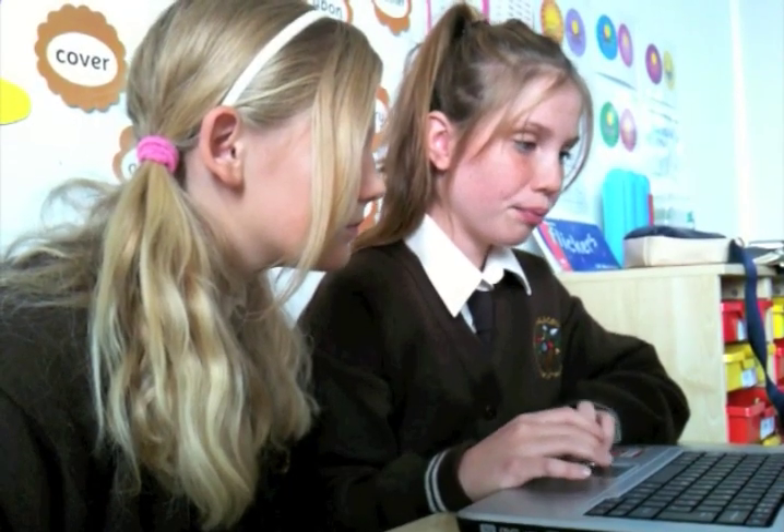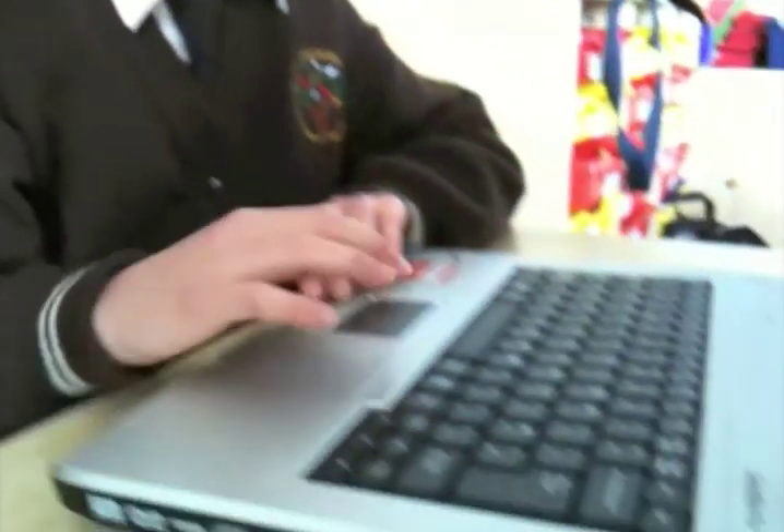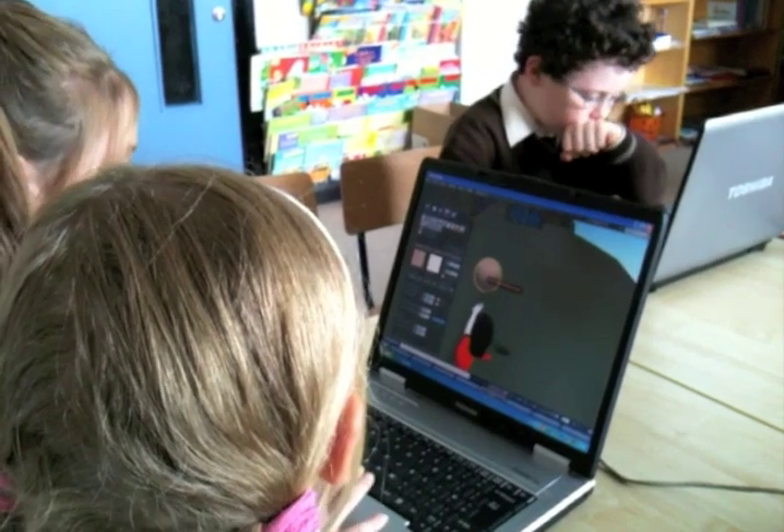It is an easy to use learning tool where gifted children can engage with school subjects such as history, maths, and science, and also have access to a powerful creative environment that they can share with their peers.